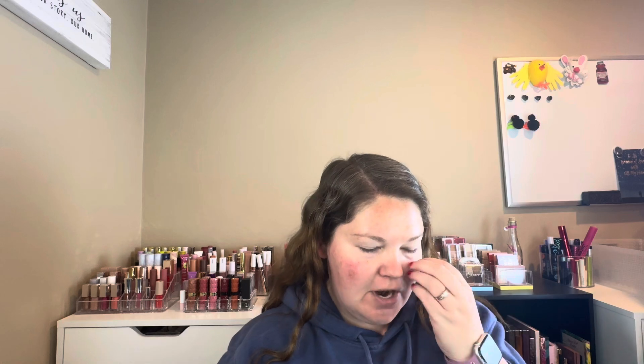Today I have for you a new makeup try-on haul. I have almost a full face of makeup here with new things that I picked up recently. I got one thing from Sephora, a couple things from Ulta, and then I went to the JCPenney's Beauty Counter just to see what they have, because it's pretty close to my house, so I thought I would try it.